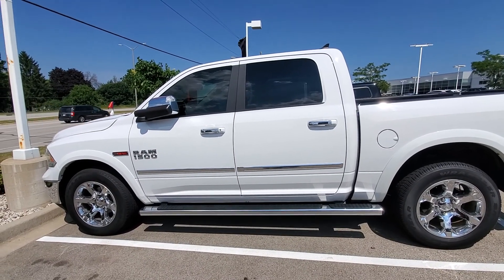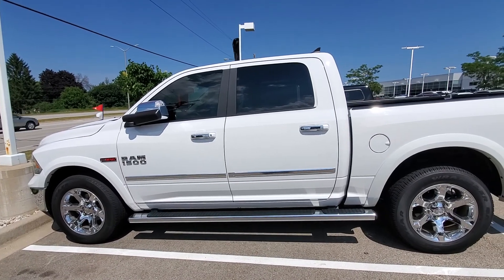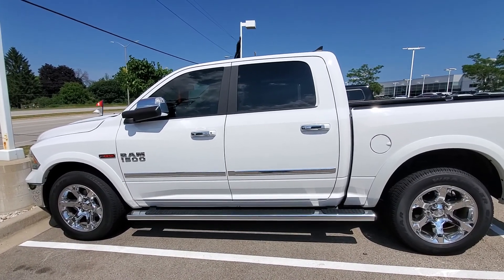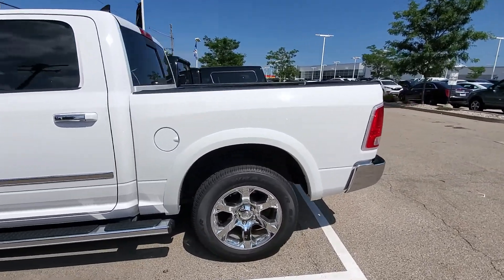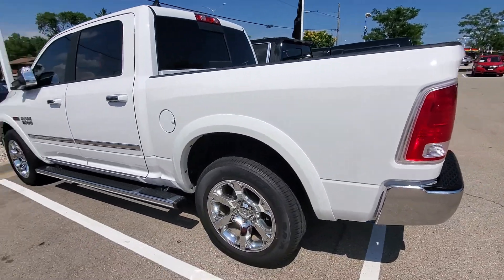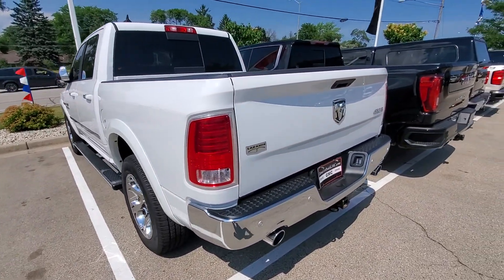Hi Greg, Luke here with Boucher Buick GMC in Waukesha. Here's that nice Ram 1500 diesel that you had some interest in. Just wanted to give you a quick video tour of the truck so you could see that it has everything that you wanted it to have and that it's in a condition that is acceptable to you.